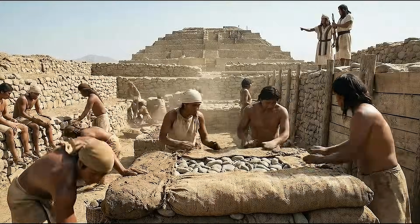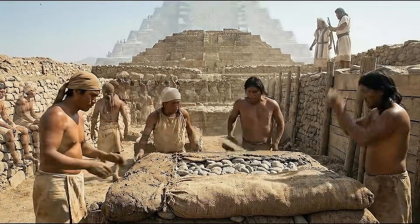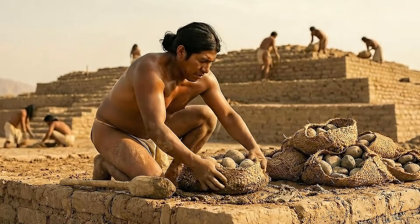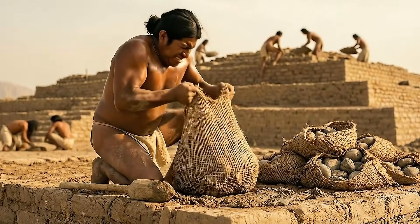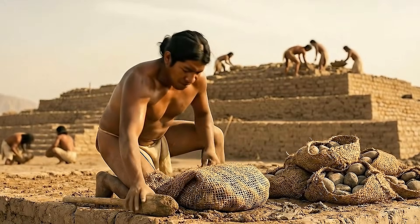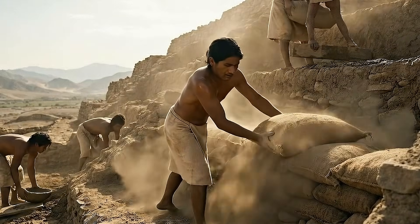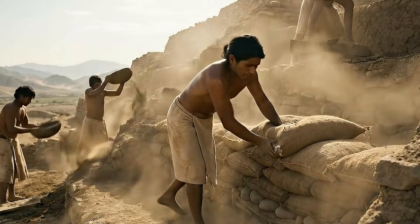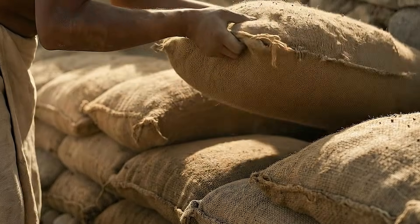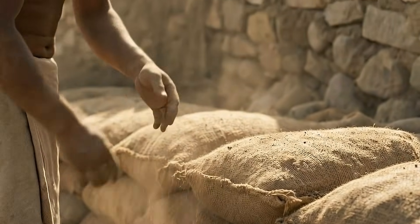As construction advanced, layers of adobe, stone, and shikras formed sequences that archaeologists today can read like geological strata. Each layer corresponds to a building phase associated with ritual renewal. These cycles indicate that the pyramid was not built in a single event; instead, it was expanded repeatedly across generations, each time reinforcing its cultural significance.